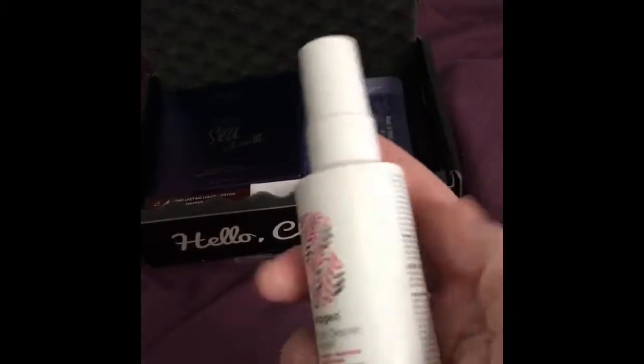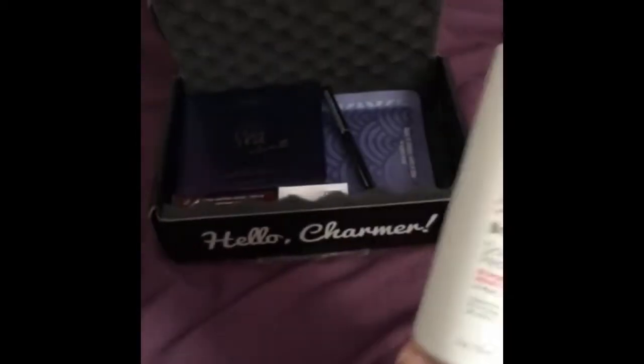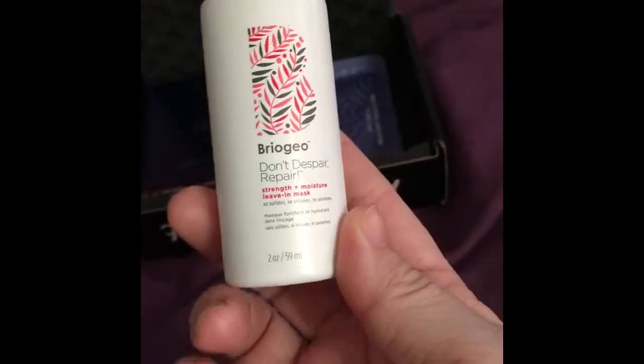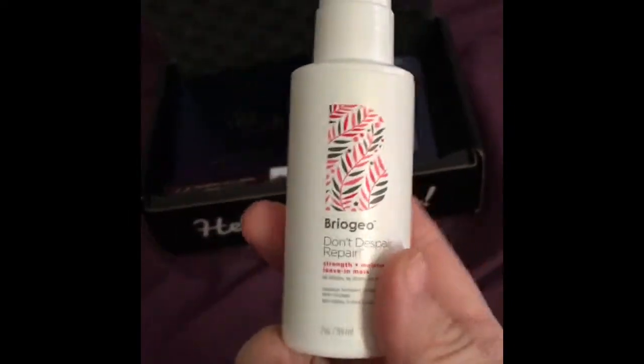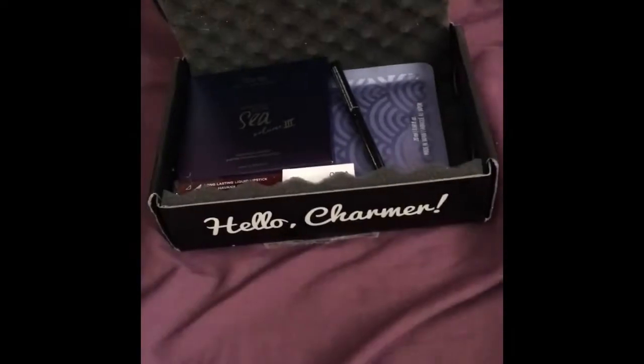The first thing I'm pulling out is this Brio 'Don't Despair Strengthen Moisture Leave-In Mask.' I got one of these from Ipsy before, so I know that this is a sample size because I looked for this online and all I could find was four ounce, and this is two ounce. But I don't mind — I like putting this on when I get out of the swimming pool at the YMCA because your hair gets very damaged by chlorine.